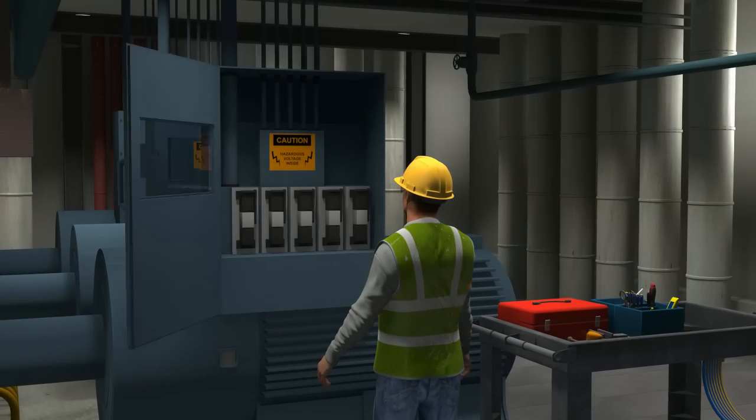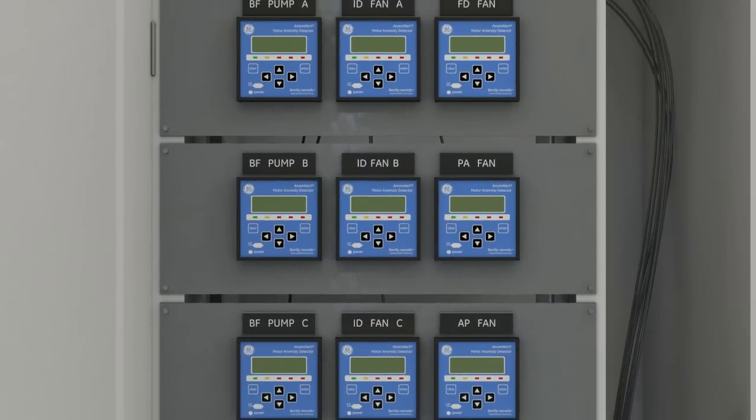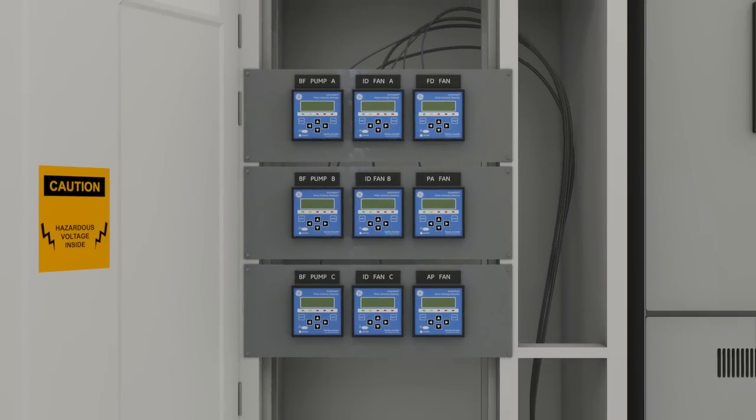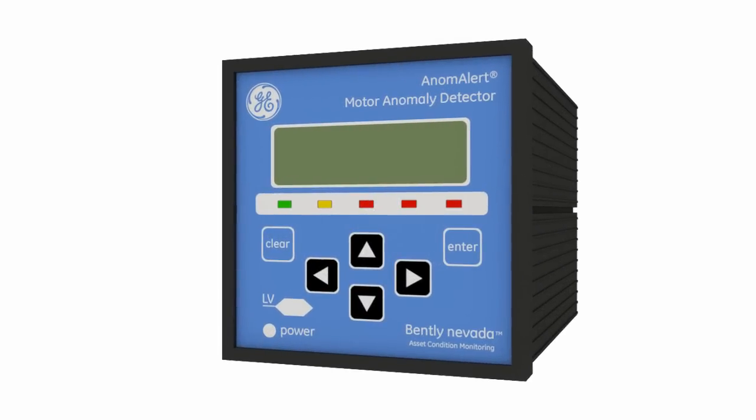If the motors aren't subject to a well implemented maintenance program, they can benefit from a low cost, easy to install condition monitoring solution. That solution is GE's Bentley Nevada Anom Alert.